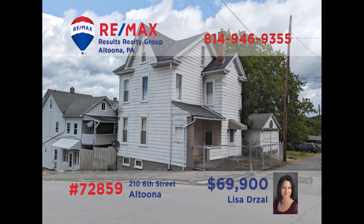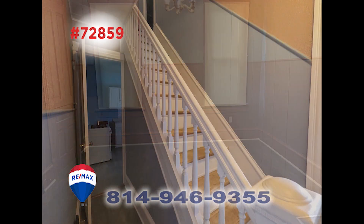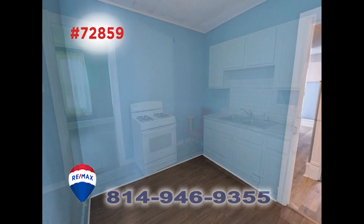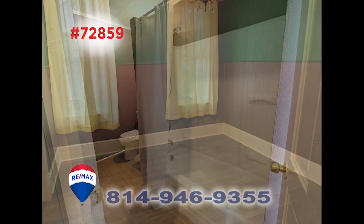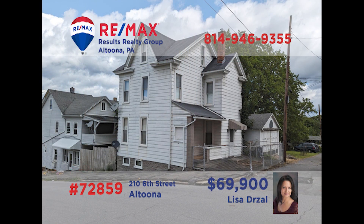Lisa Drossel invites you to see this Altoona home that's move-in ready and very affordable. You'll find a lot of classic features here, such as large doorways and a stairway with hardwood accents. The kitchen has been updated and features new appliances. The home offers three family bedrooms and a finished third floor, a newer furnace, new flooring, new windows, and it's all been freshly painted. Don't wait — contact Lisa right away for the details or to take a tour.